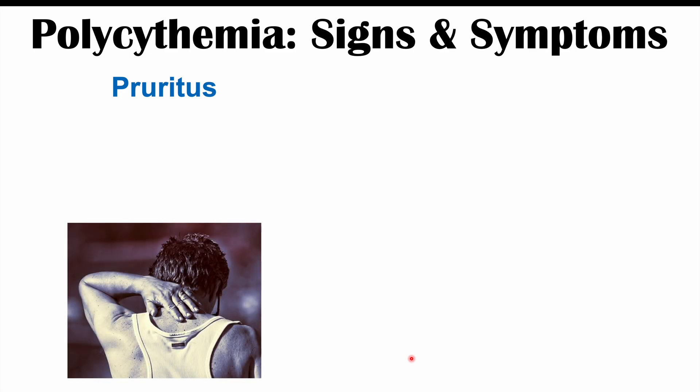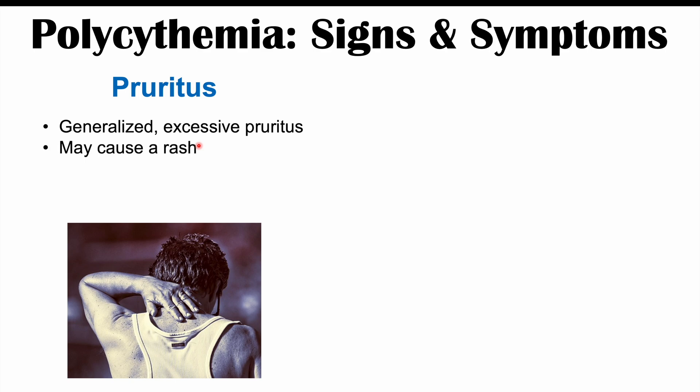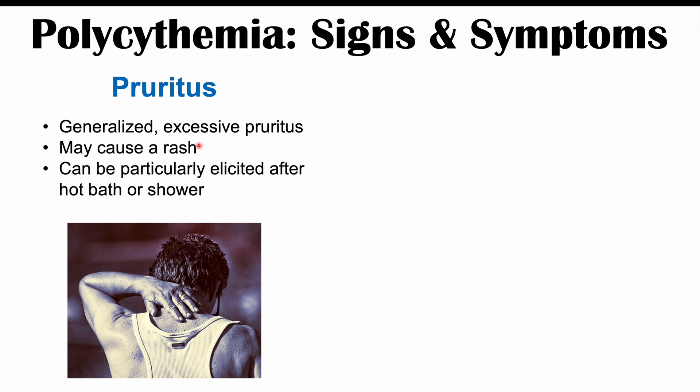The first symptom is pruritus — an itching sensation that with polycythemia is going to be generalized and excessive, meaning the body feels very itchy in many different places. It may or may not cause a rash. It can be triggered particularly by a hot bath or shower, so the classic finding is that a patient takes a hot shower or bath, comes out, and feels very itchy. This can be a symptom of polycythemia.